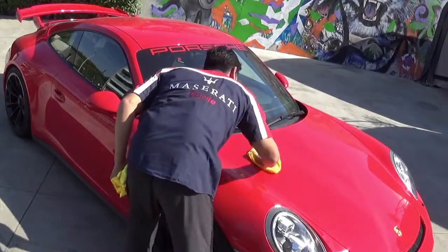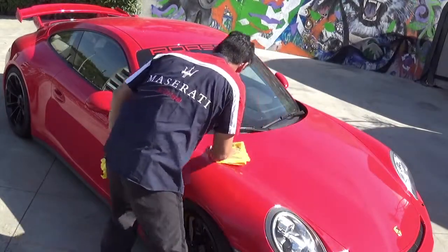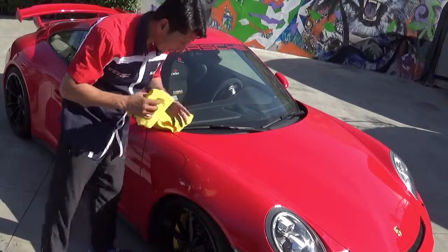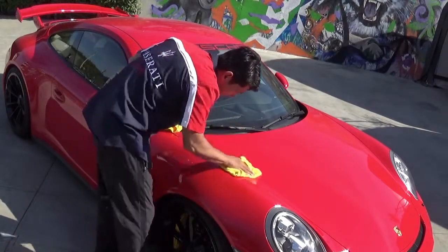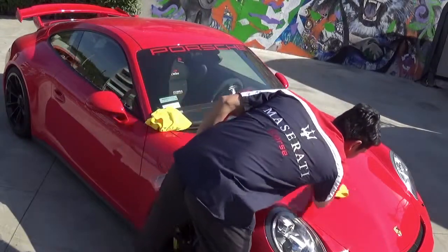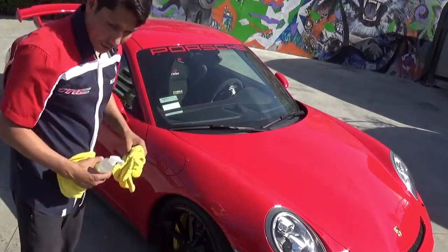It has an amazing gloss to it. We're doing this in the sun, and there might be some tiny streaks. If that does happen, you just spray a little bit more and then remove the tiny streaks the product left behind. It's gonna happen especially in the sun, but it's very easy to maintain. You can also do the rims and the windows.